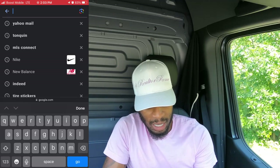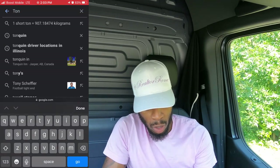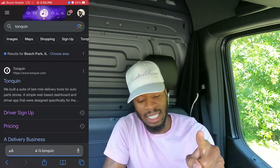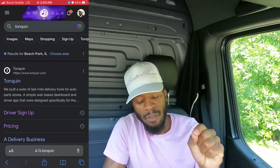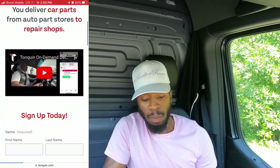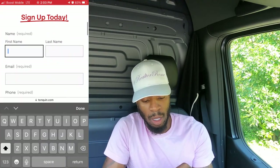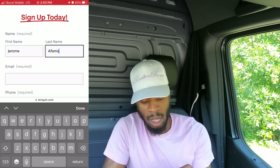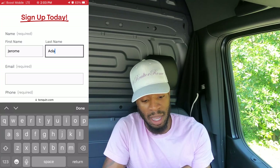Now that you know Tonquin is in your area, it's time to sign up. Go to Google and type in T-O-N-Q-U-I-N. You'll see the Tonquin Driver Signup page right there. Click sign up and slowly put your information in — your first name, last name, and email address.